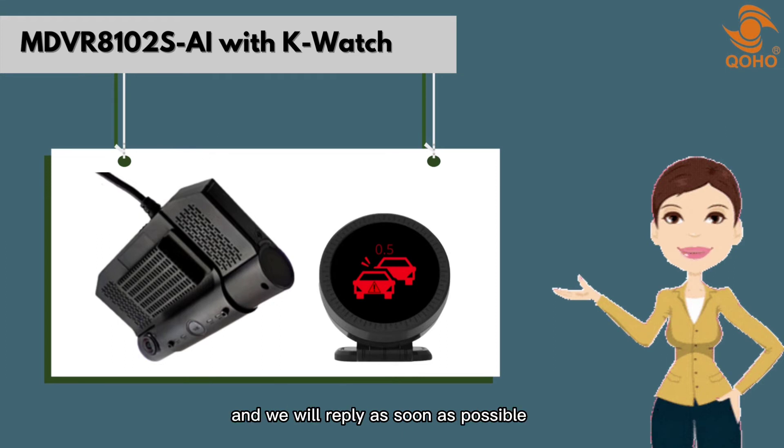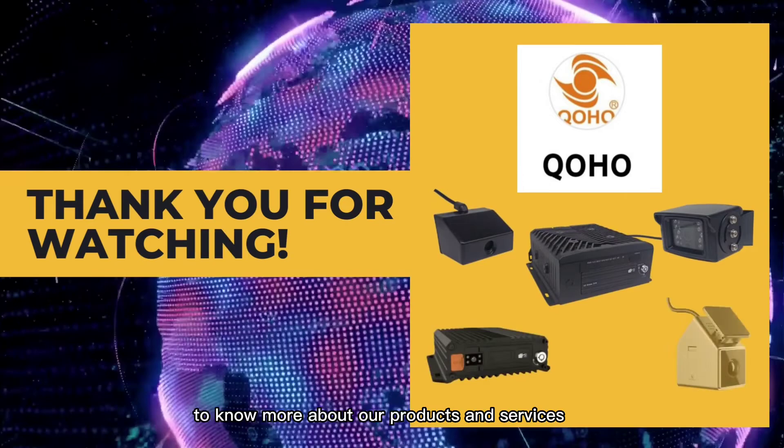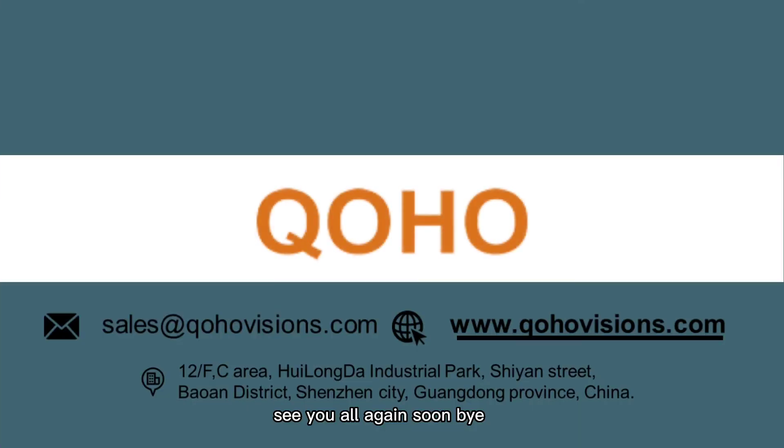If you're interested in this product, please drop a comment and we will reply as soon as possible. To know more about our products and services, kindly like and subscribe to our channel. See you all again soon. Bye!